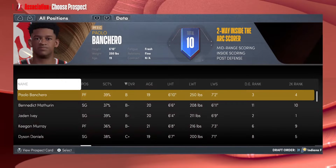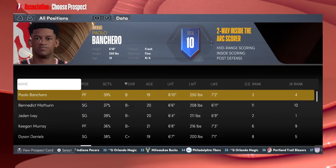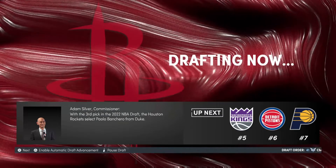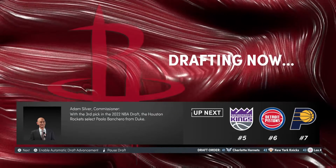The Rockets — no-brainer, they're gonna take Paulo Banchero. Christian Wood's gone, Paulo fills in that position, gets a lot of minutes, and works well with Kevin Porter Jr. and Jalen Green. Another scorer on the team — they're gonna be a dangerous offensive team. Paulo Banchero goes third overall, no shocks there.